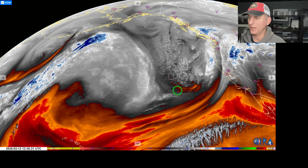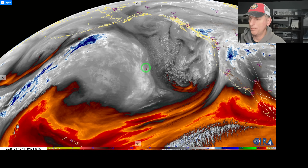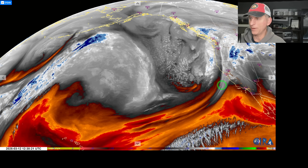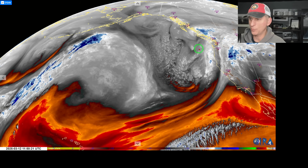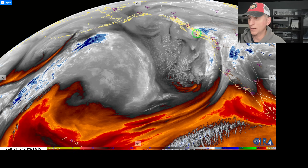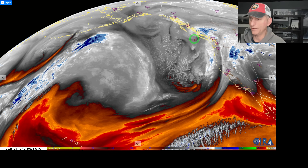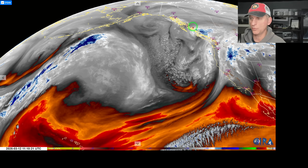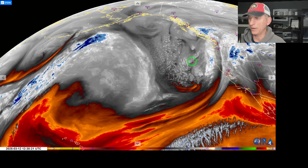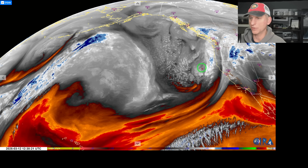Today is March 12th, and right now we are looking at the mid-level water vapor loop. Check out our trough here, bringing a powerful storm into California right now, and we're bringing precipitation back up across the region. You can see the low pressure center moving up across the northern portion of Vancouver Island. We've been talking about this low for a while, and some of the deterministic models were showing a much deeper low at times, but the artificial intelligence European kept things in check and did quite well in the extended range with this system. Gives me a little bit more confidence in what the artificial intelligence European model is showing.